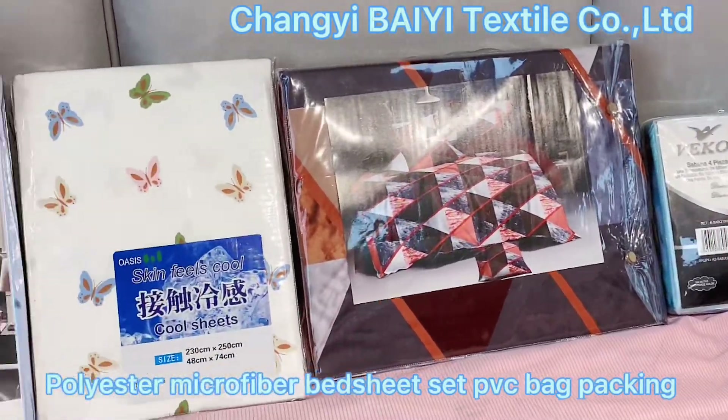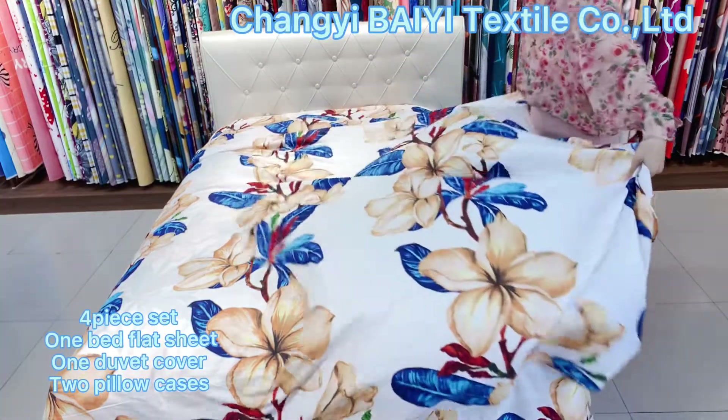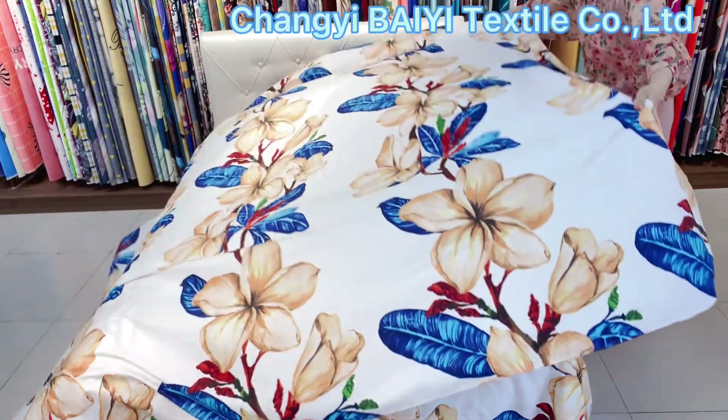Hello my friend, this is Vicky from Chang'e Bay Textile. We are a factory for brushed microfiber bedding sets. This set includes one bath sheet, one duvet cover, and two pillowcases.